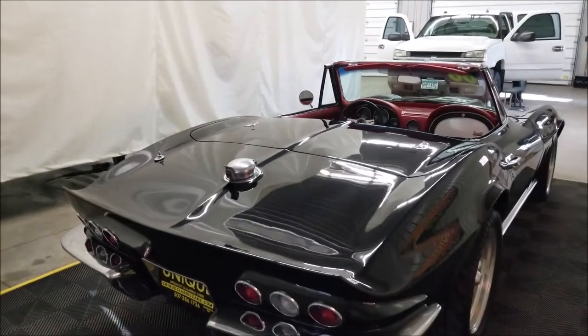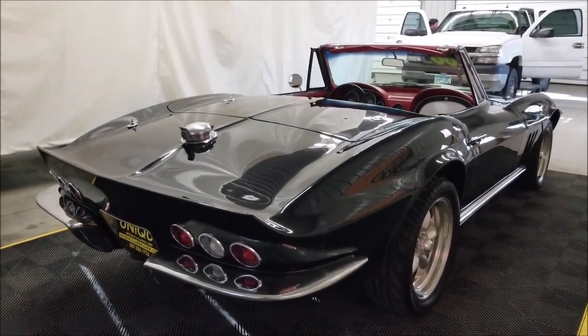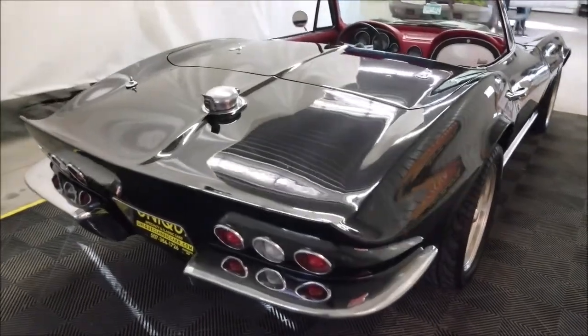We do consider trades. Financing is available. And of course, we can sure assist you with getting this car to where you're located.